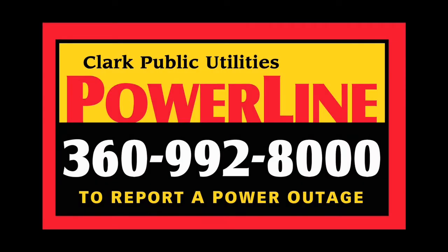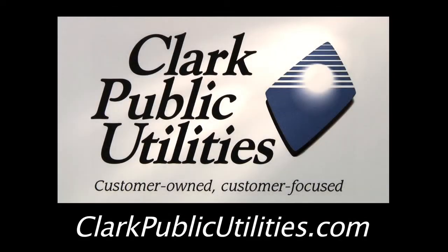It's also useful if you're able to keep some cash on hand, since ATMs won't work without electricity. Remember, if you experience an outage, call 360-992-8000 to report it and receive updates. More information on outage preparation is available online.